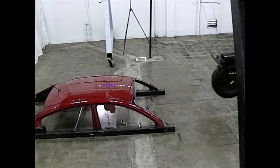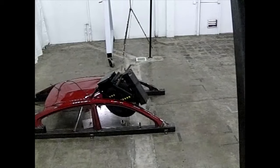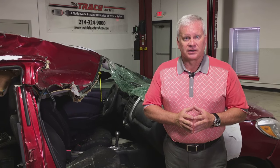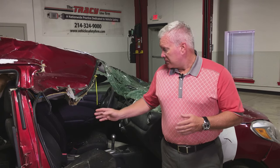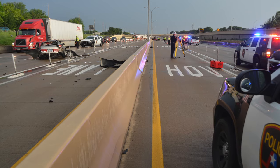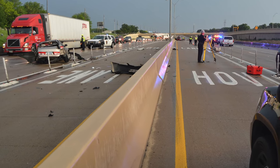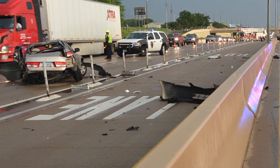I want to talk with you today about a case called Gomez versus Nissan Motor Company Limited. I represent a gentleman who happens to be a doctor who was in the right front passenger seat of a 2014 Nissan Versa. The vehicle was driving on the road here in Dallas, Texas, and another vehicle was coming in the opposite direction and was involved in an accident.